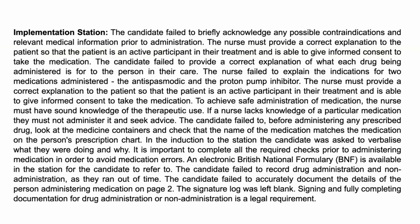The nurse must provide a correct explanation because without knowing what the medication is for, what it's being used for, and what the possible side effects are, you cannot obtain informed consent. In order to achieve safe administration, you must have sound knowledge of the therapeutic use — why am I giving this patient this particular medication at this particular time? If you lack knowledge of a medication, do not administer it; seek advice. This applies not only in your exam but also in practice. If a drug is unfamiliar to you, ask a colleague, the nurse in charge, or contact the prescribing physician.